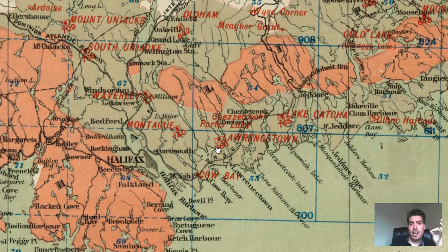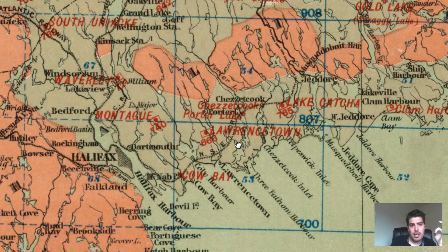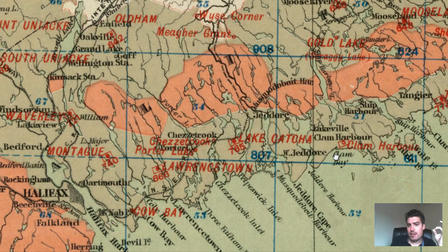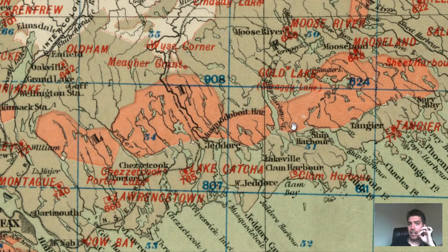If you go to the east, you again have several gold districts — Cow Bay, right along the coast, very close to Coal Harbor and Lawrencetown. And right at Clam Harbor, Clam Bay, there is a hollowed-out circle indicating a strong possibility of gold prospecting down there.